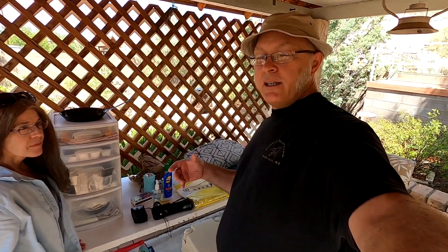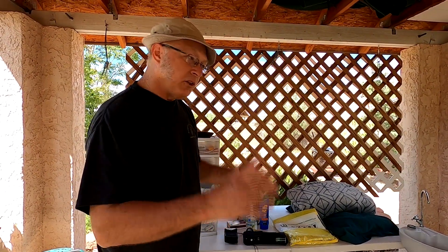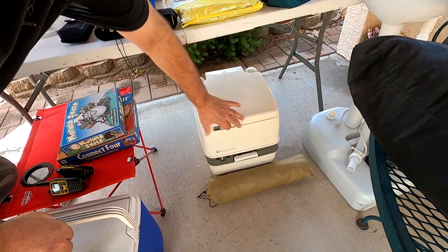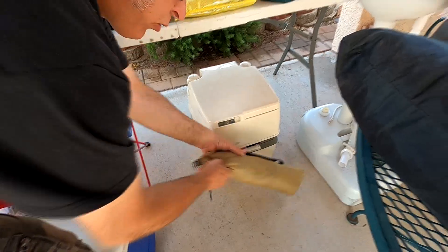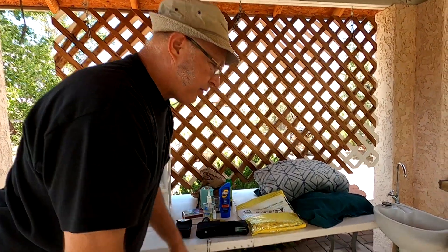Let's talk about the bathroom things first. When you're set up in a dispersed area it doesn't have to be a campground, but if you are in a campground you have a toilet. If you don't, you might want to bring one. We have this handy little portable toilet. We also have a little toilet privacy tent — it's kind of neat because it folds up and back down; it's not instant, it's like a real tent with real poles.